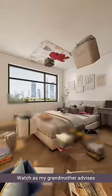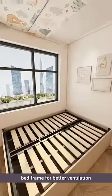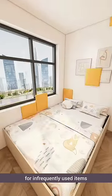Watch as my grandmother advises on transforming the room. We'll install a wall-mounted custom shelving bed frame for better ventilation and comfortable sleep. This type of bed frame with hydraulic rods provides storage space underneath for infrequently used items.